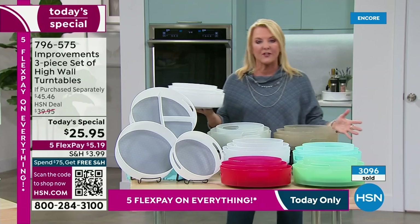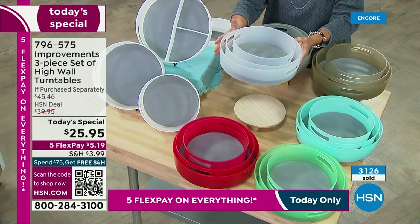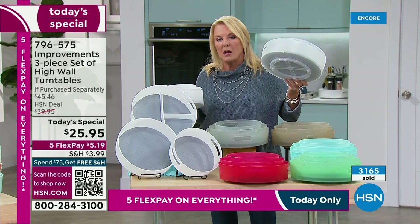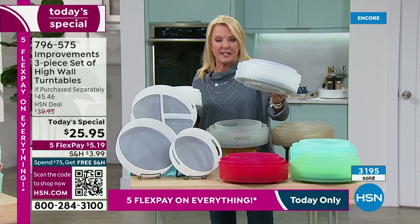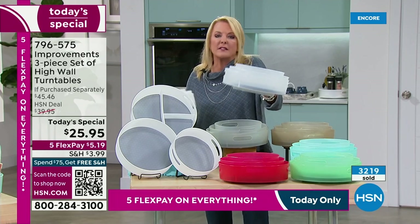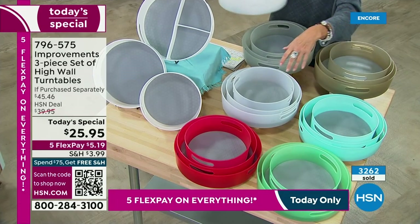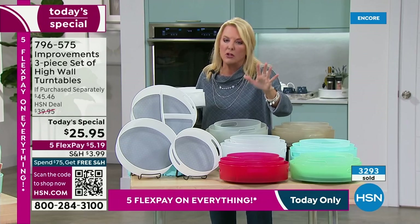I don't want to disparage the other colors because they're great. If you miss on the white, grab the clear — it's so close to white, just slightly more transparent. That is the only difference. So if we sell out of the white, which we're going to do, go for the clear. There are 500 left in white and we're going to sell out in about a minute. Once white is gone, jump online and grab the clear — 6,000 in clear. It's just slightly different and will look just as pretty.